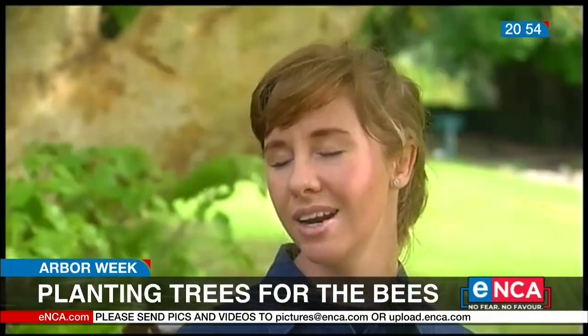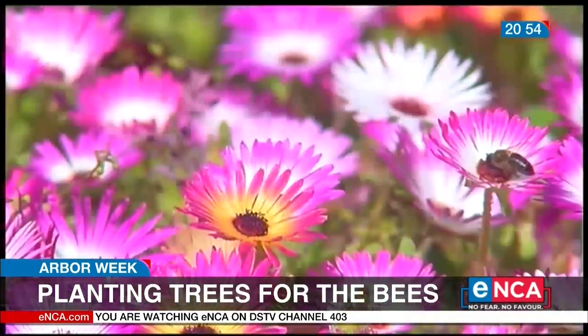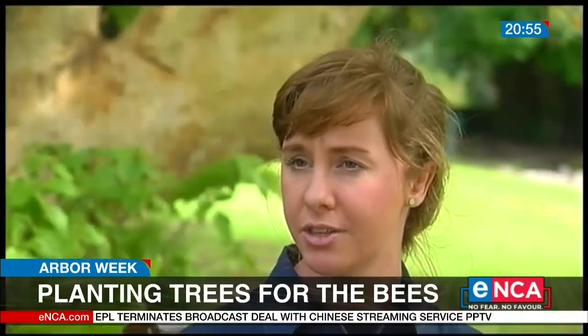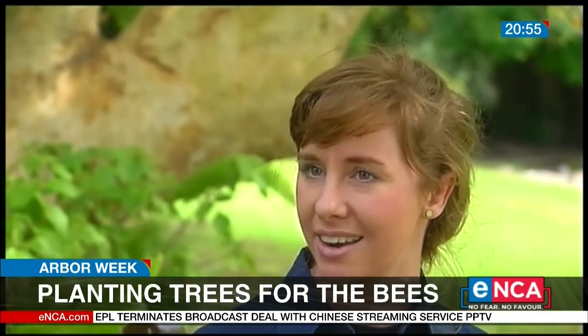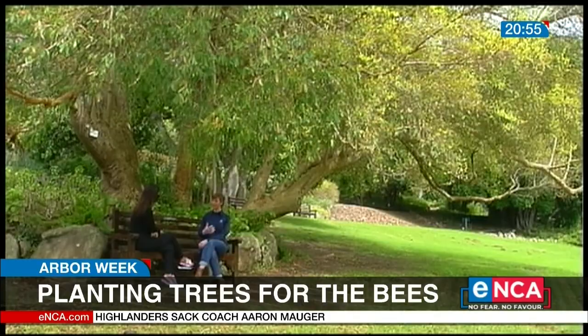We would just really like to encourage people to become more aware of our bees. We have almost 1,300 bee species, and this really needs to be celebrated. Our bees need forage, they need pollen, nectar, and water, and a habitat to stay. So as we plant bee-friendly trees, we give them that.